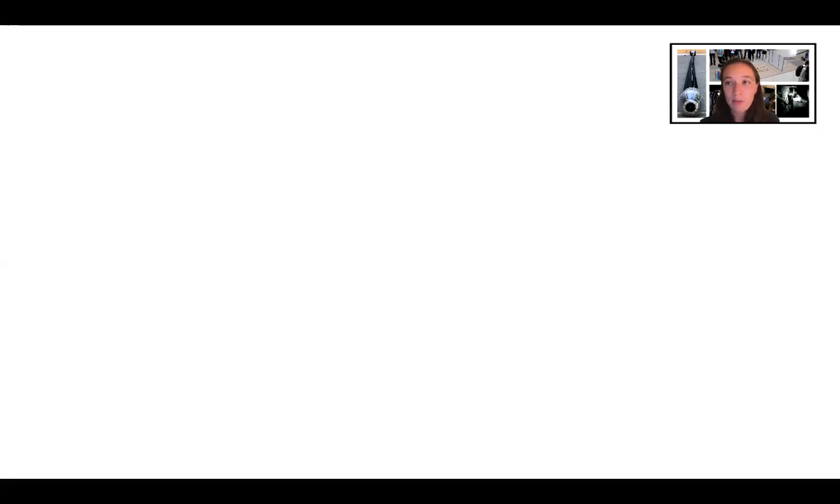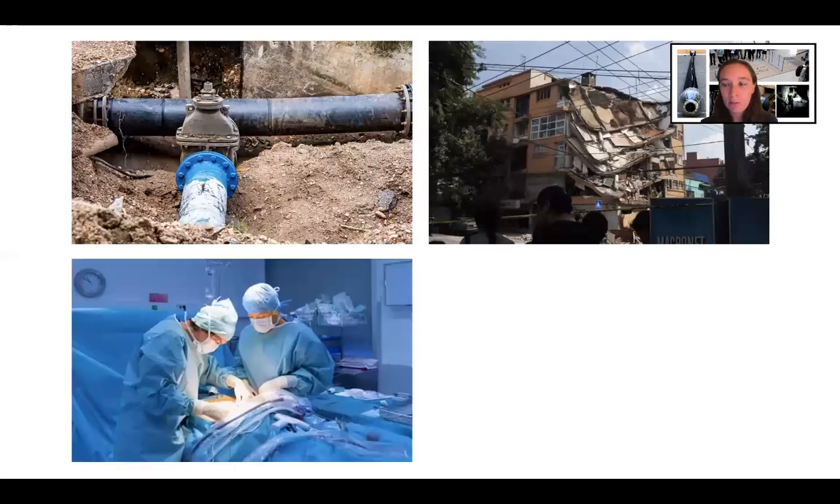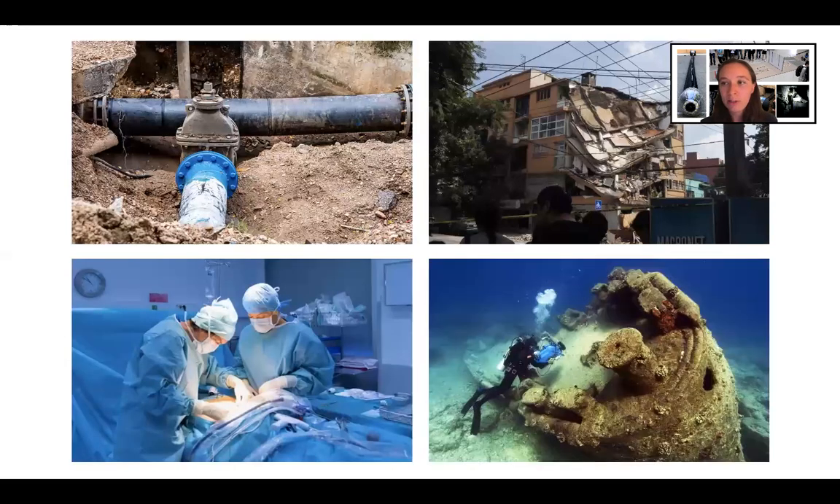There are many applications where we would like to explore spaces that are too small or dangerous for humans to enter. Inspecting a water pipeline, searching a collapsed building, conducting minimally invasive surgery, and exploring an underwater shipwreck are just some examples of applications where exploration of these spaces with a robot could improve human health, safety, and productivity.